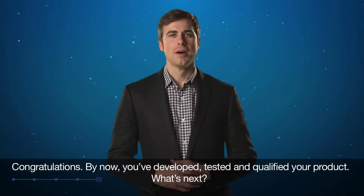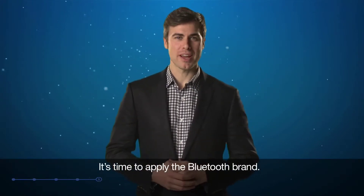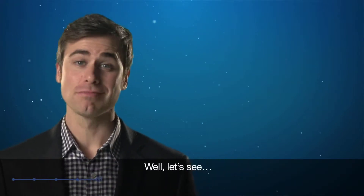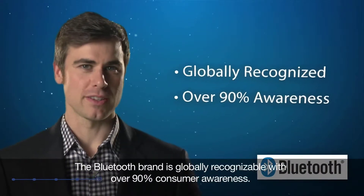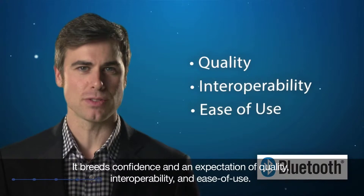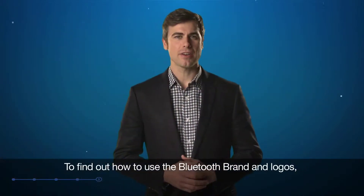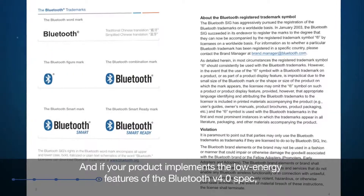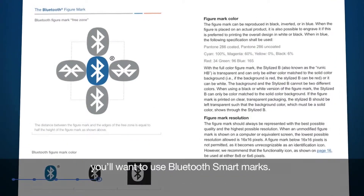Congratulations! By now you've developed, tested, and qualified your product. It's time to apply the Bluetooth brand. The Bluetooth brand is globally recognized with over 90% consumer awareness. It breeds confidence and an expectation of quality, interoperability, and ease of use. Only qualified Bluetooth products are allowed to use the Bluetooth wordmark and logos. To find out how to use the Bluetooth brand and logos, you'll download the Bluetooth brand book from the SIG website. And if your product implements the low-energy features of the Bluetooth version 4.0 spec, you'll want to use Bluetooth Smart Marks.